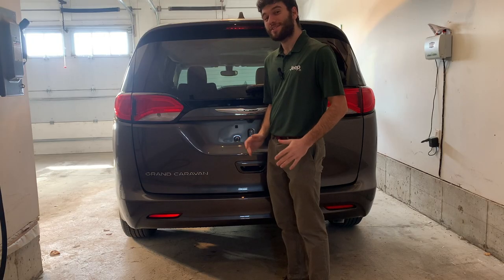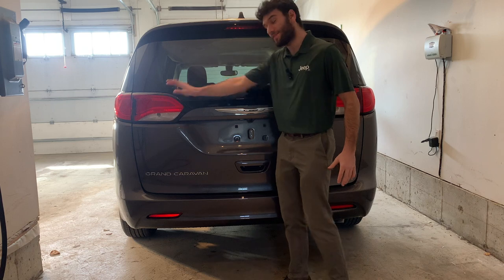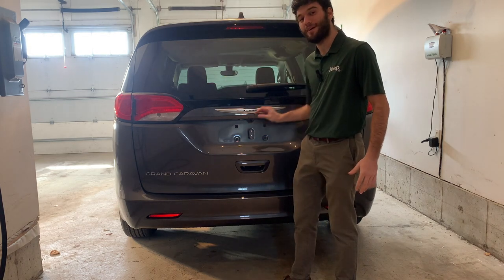On the outside of the tailgate, you have beautiful LED taillights as well as the backup camera mounted right here under the Chrysler logo.